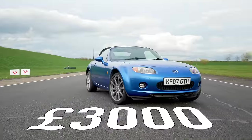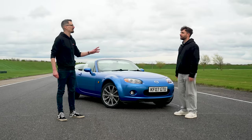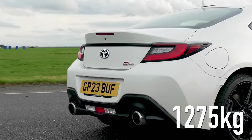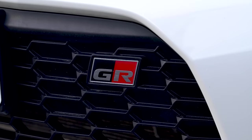So your GR is 30 grand, this was 3,000 pounds — a tenth of the price. Possibly as fun? Maybe even more fun. Should we do top trumps? Power: 158 horsepower versus 224. Okay, you got me there. Weight: about 1,275-ish versus 1,080. I got you there. But they're both rear-wheel drive, both manual gearboxes, both with limited-slip diffs. Let's go drive them!